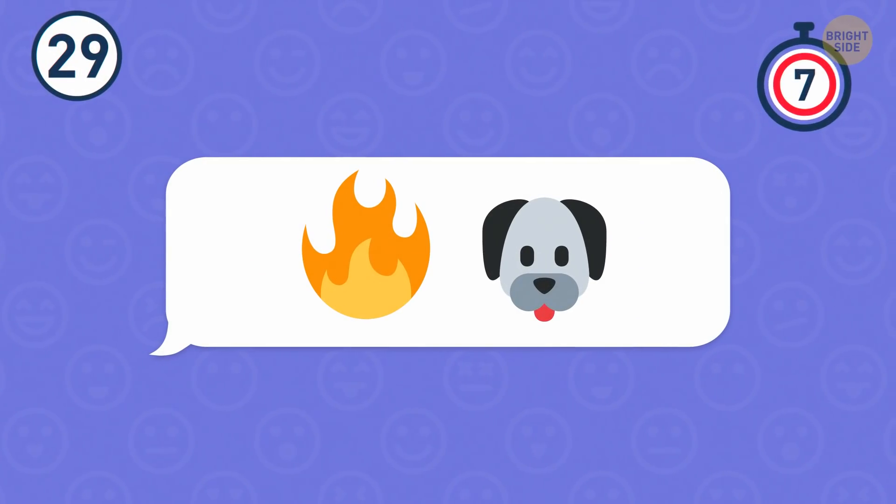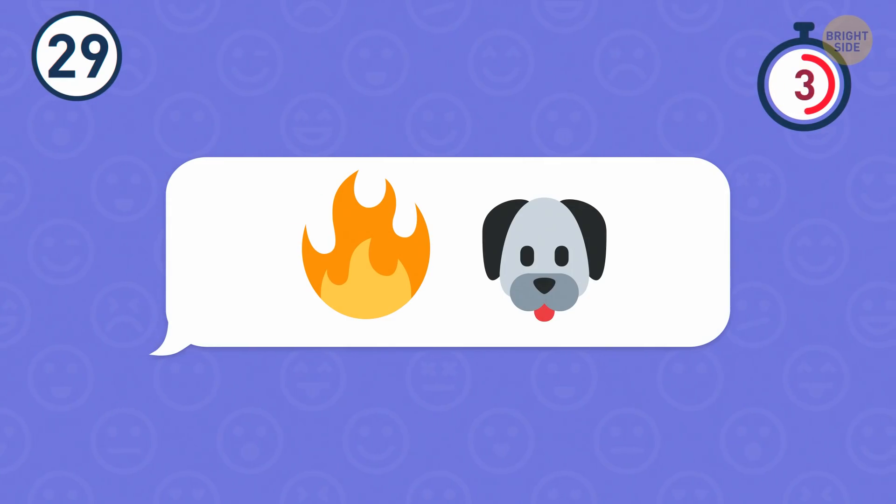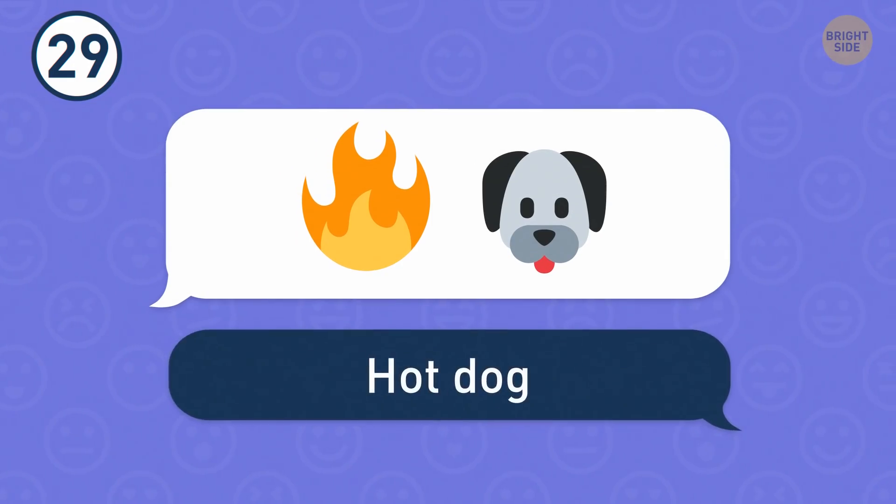Number 29. This dog seems to be warm and cozy. It might be because it's a hot dog.